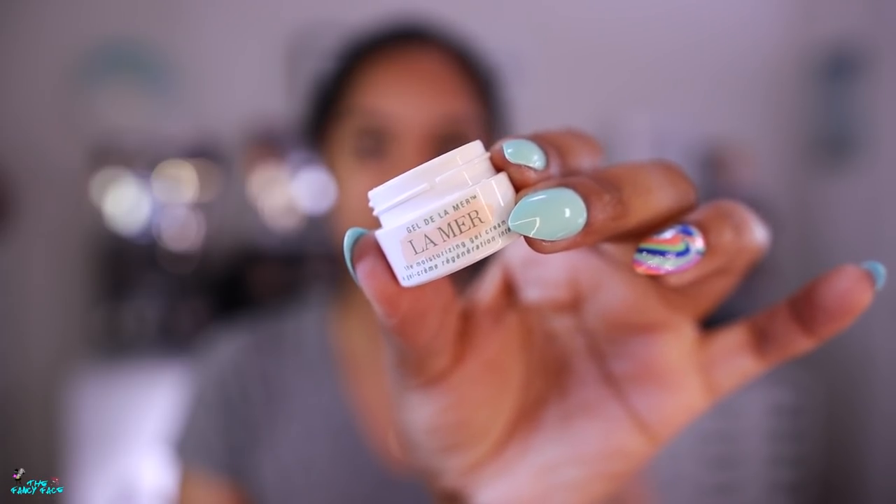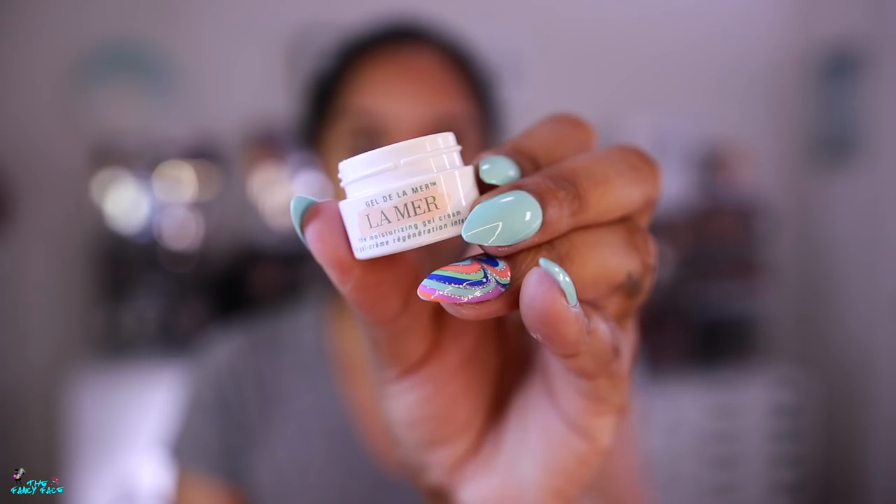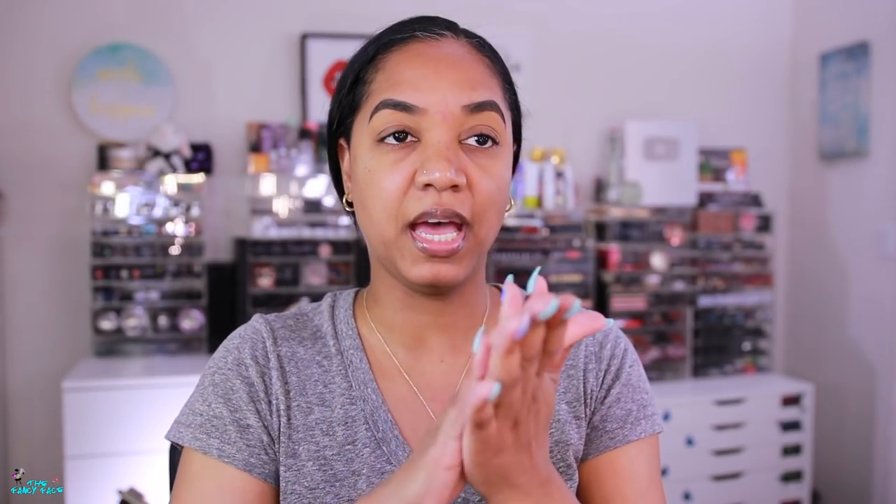We're starting off with a clean freshly washed face. I filled in my brows and applied just a bit of concealer under the brows to keep that shape nice and crisp. Now I'm going in with some moisturizer - this is from La Mer, it's the moisturizing gel cream. I got a little sample of it, it's so adorable, and I'm just going to apply it to my skin.